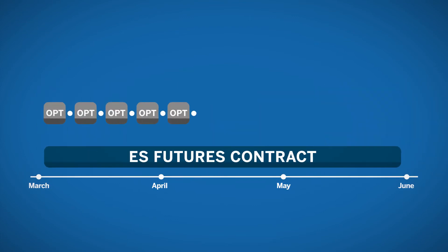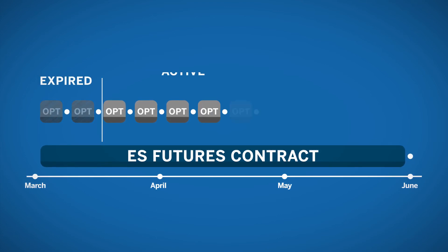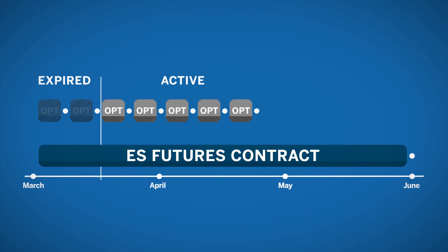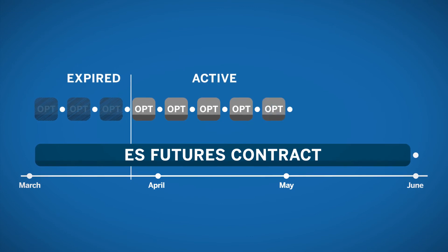If your time horizon is even shorter, there are also weekly options on E-mini S&P 500 futures contracts. A rolling list of five weekly options that expire each Friday is offered on most products. After each weekly front-end contract expires, another back-end weekly is listed.